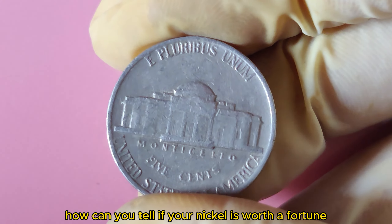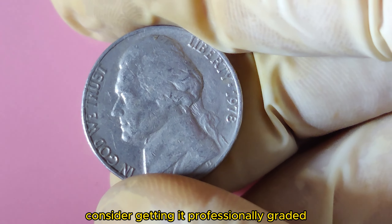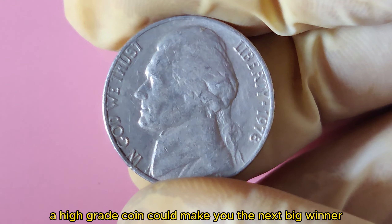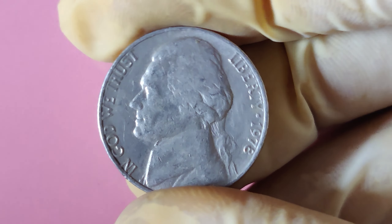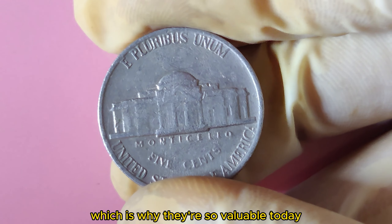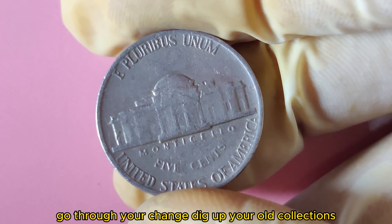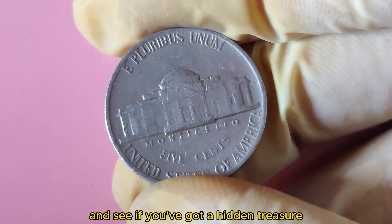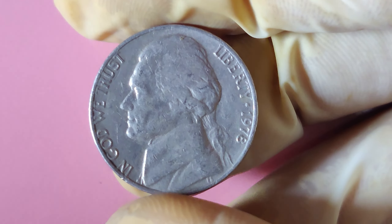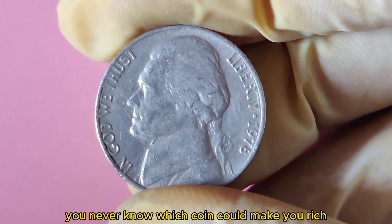How can you tell if your nickel is worth a fortune? Start by checking its condition. If it looks flawless, consider getting it professionally graded by a trusted service like PCGS or NGC. A high-grade coin could make you the next big winner in the coin world. Experts say that only a few 1978 Jefferson Nickels in such perfect condition exist, which is why they're so valuable today. Go through your change, dig up your old collections, and see if you've got a hidden treasure — that simple nickel could be worth $1.2 million. Don't forget to hit that like button and subscribe for more exciting coin discoveries.